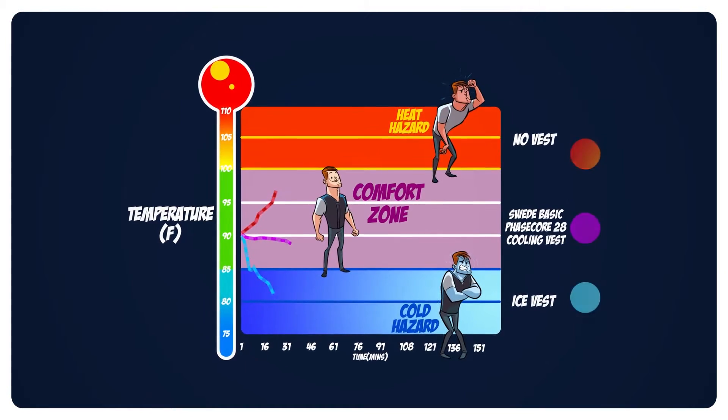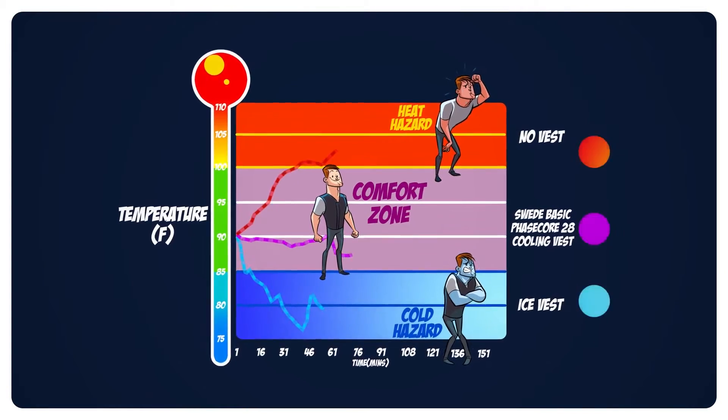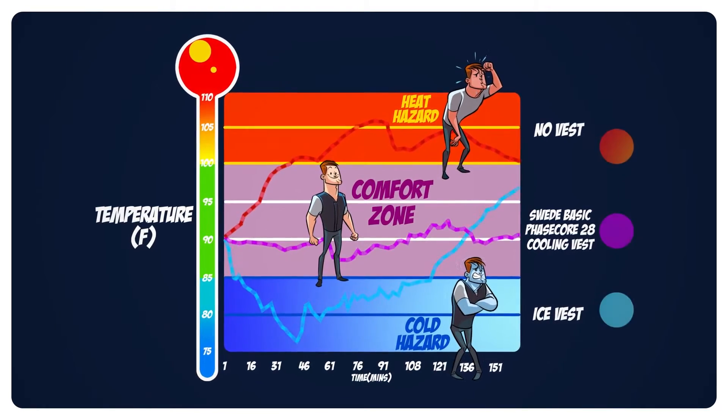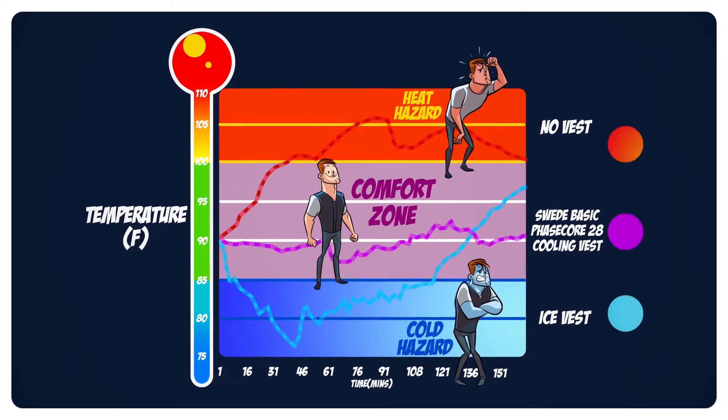PhaseCore vests keep a constant safe temperature for hours, depending on body type, activity, and environment. It can be worn while suiting up, while active, and during rehabilitation.